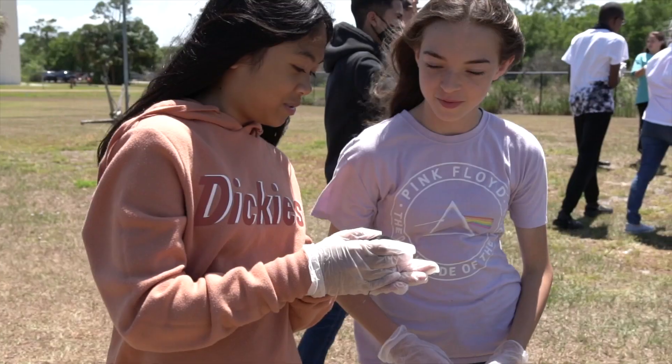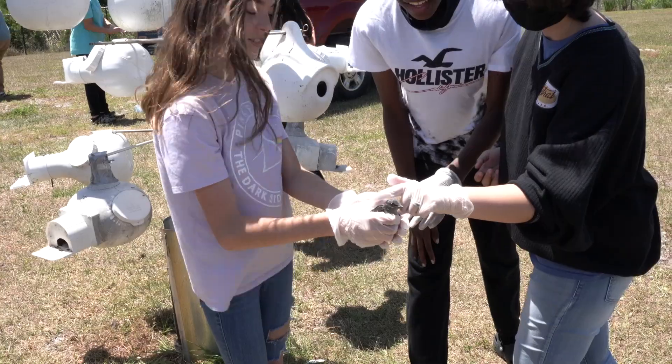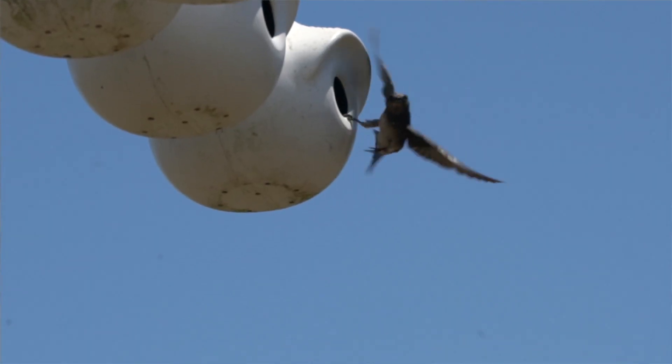My favorite part about the Purple Martins is when you hold them and you can see how they grow — from when they were just born, tiny little eggs, just little babies who didn't even have their eyes open yet, and now they're flying.